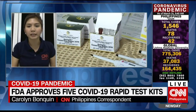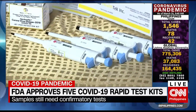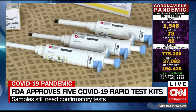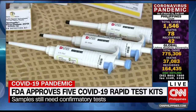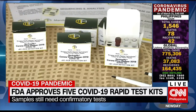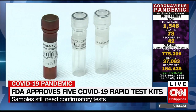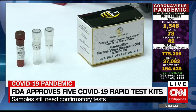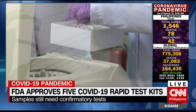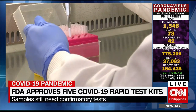Compared with the PCR test, which detects the virus, this test kit measures the antibodies which our body produces to fight the virus. But a person may produce antibodies days after getting infected, so if he was tested earlier, the result might be negative even if he is really infected. It could also show a positive result even if a person doesn't have COVID-19, and that happens when there is cross-reaction with other bacteria or viruses.